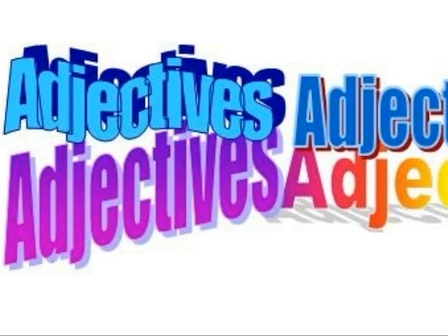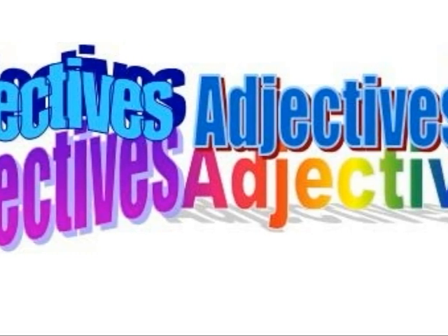So now that you know that describing words are adjectives, you can use adjectives to describe everyday items from now on.